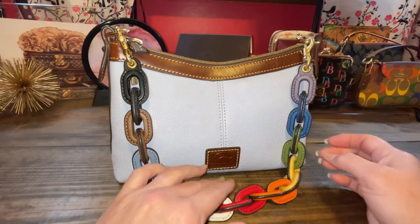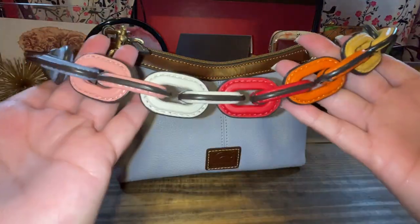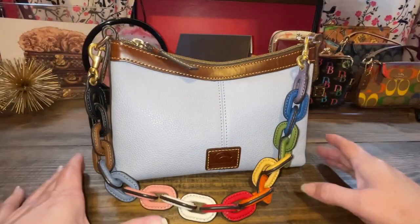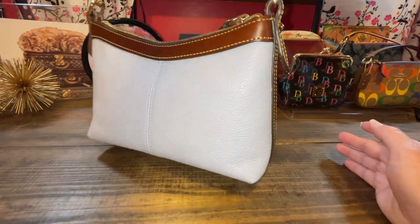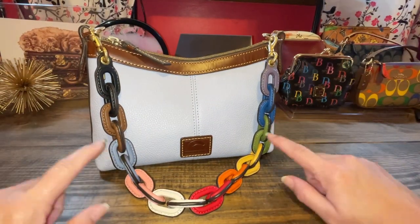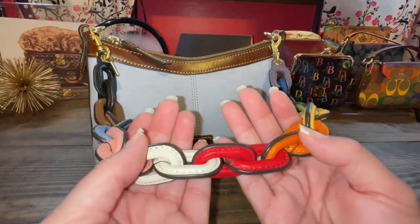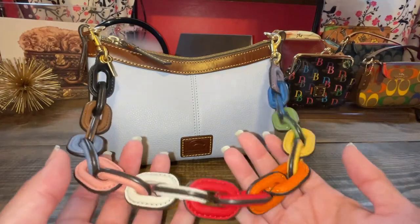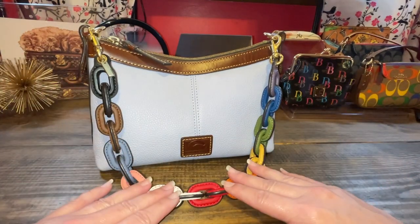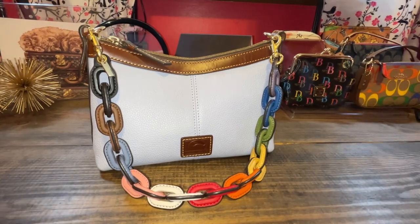First order of business — I decided to put this Coach rainbow leather strap on my Dooney and Burke. I have worn this a few days and this little pouch bag is perfect for this strap, and I've gotten compliments on it. This was from coach.com — it showed up one day and I snatched it. I've done a video on it already, but this is the perfect comfortable shoulder drop. This bag went perfectly with it.